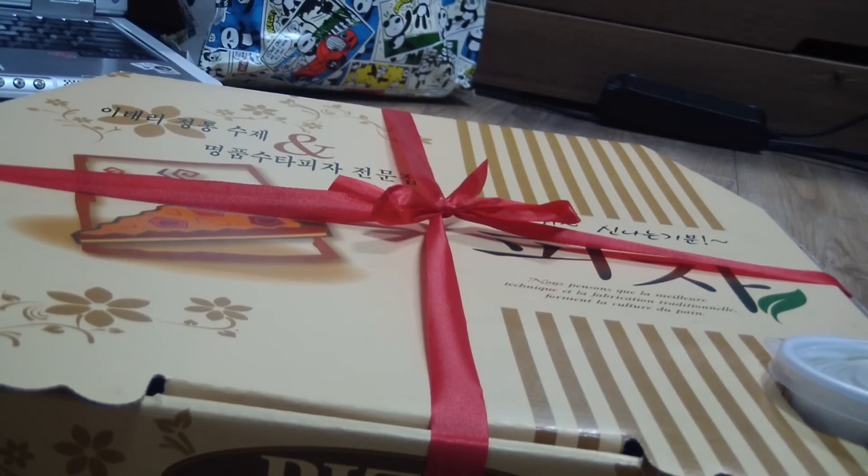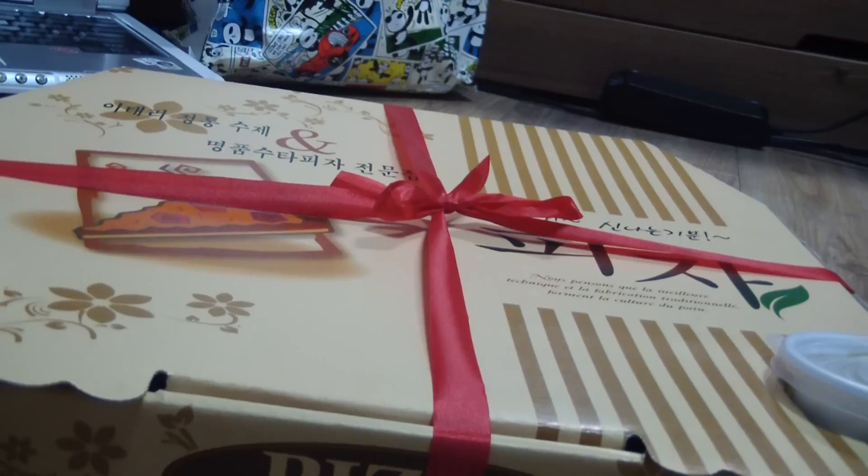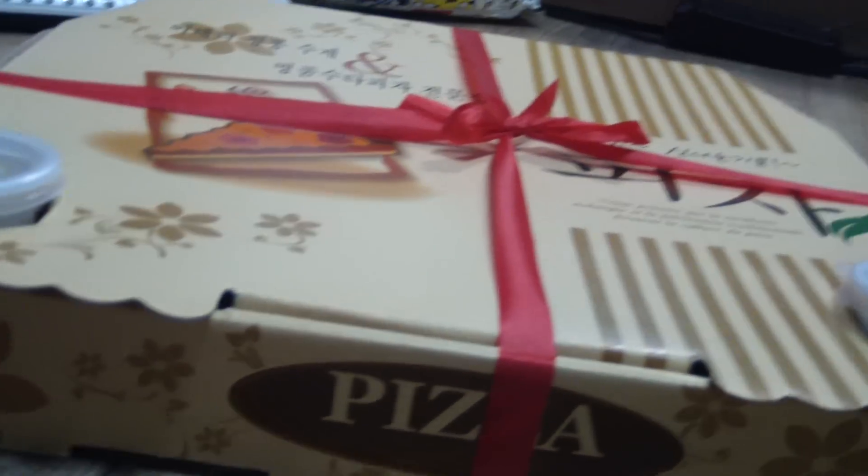Hey guys, so I decided to have an unboxing pizza video because I decided to eat pizza today. I was really craving pizza, so I'm gonna eat pizza, and as you can see it comes with two special items.